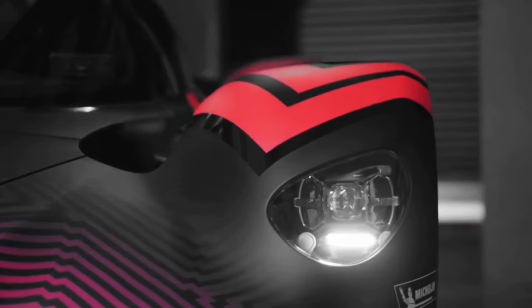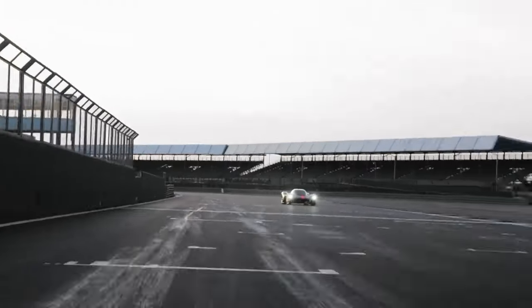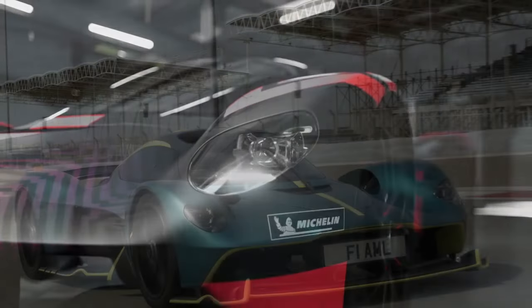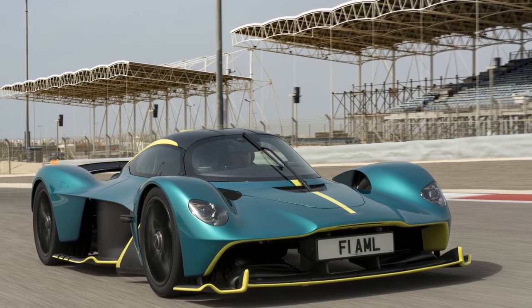5. Exclusivity: With a limited production run and the option for extensive personalization, owning a Valkyrie is a mark of exclusivity. Buyers have the opportunity to make their hypercar a unique reflection of their preferences and style.